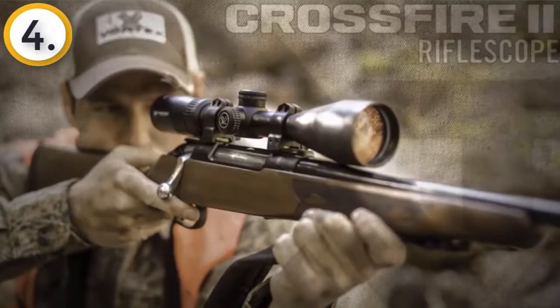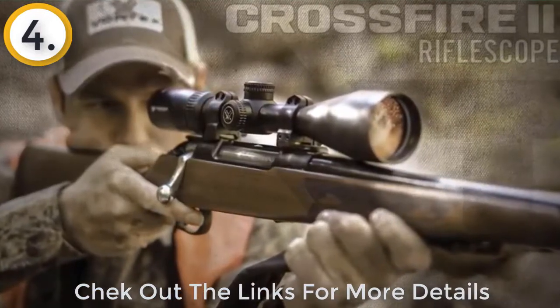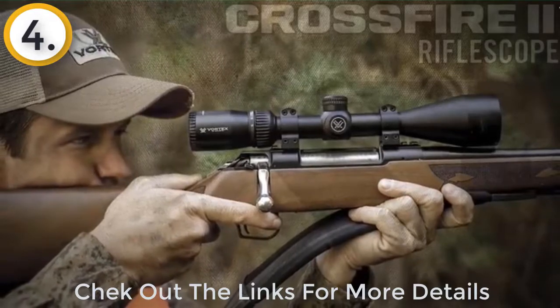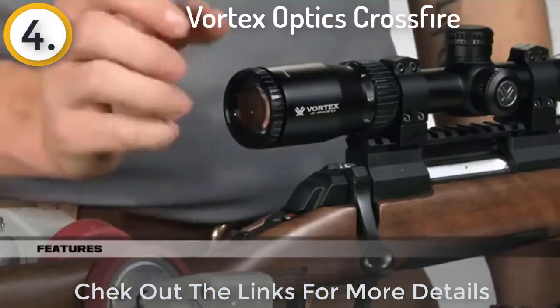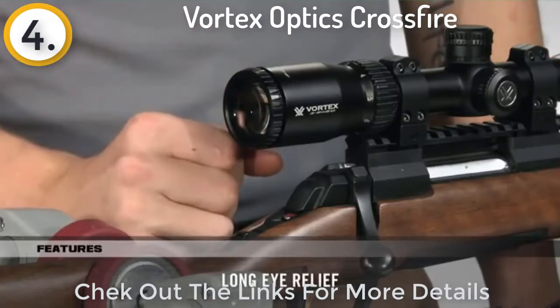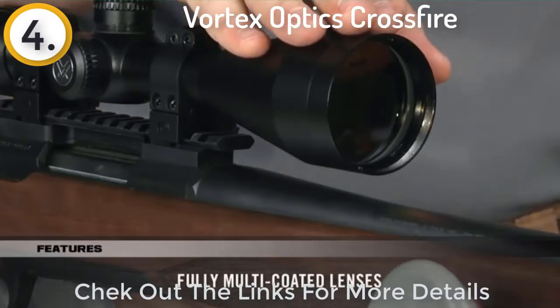The Crossfire 2 rifle scope takes quality and value to the extreme with a solid platform that's built to outperform all other similarly priced rifle scopes. Quite simply, the only thing entry-level about this scope is its price. One of the most impressive things about these scopes is the long eye relief and ultra-forgiving eye box, which helps you quickly get a sight picture and acquire your target.